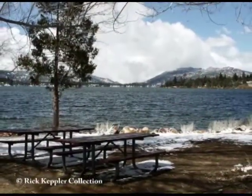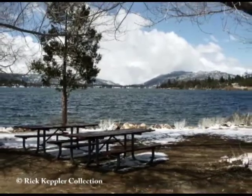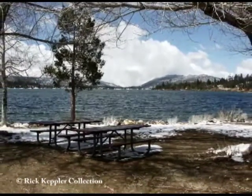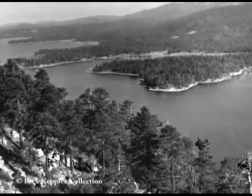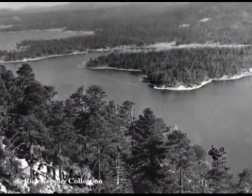We all know that Big Bear Lake is a man-made lake, but did you know that there was a time — a really long time ago, before the dam was even built — that we already had a natural lake that was even bigger and deeper than the one we have today. So how's that possible? Well...